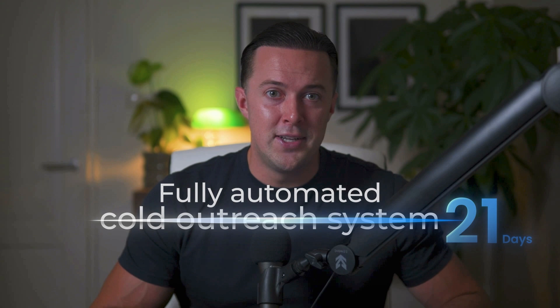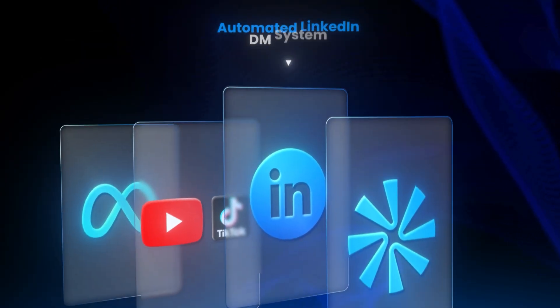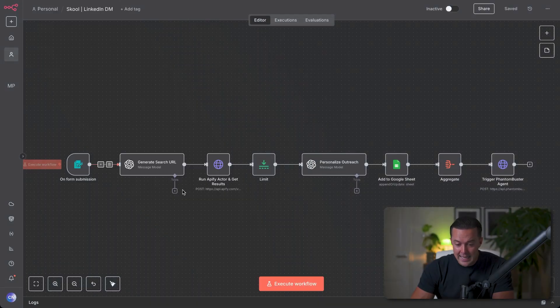You'll get direct support from me and other operators already using these systems to book calls and land clients every single week. Even with all the work I put into my email templates and AI-driven personalization, not everyone is going to reply — that's just the reality of outreach. So here's what I do when someone ignores my email: this automation takes any lead who didn't reply to my cold outreach and gives them a second shot, this time on LinkedIn.